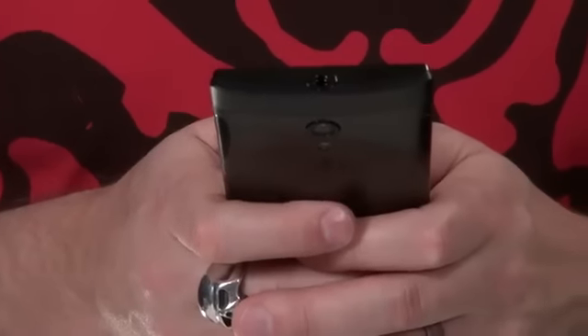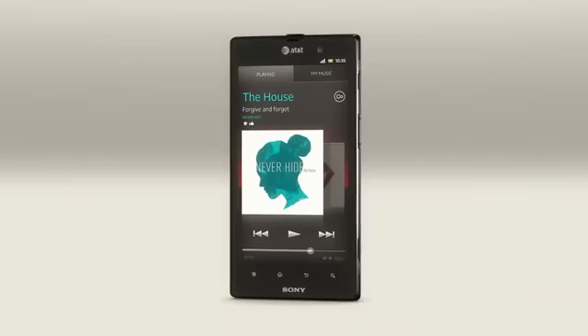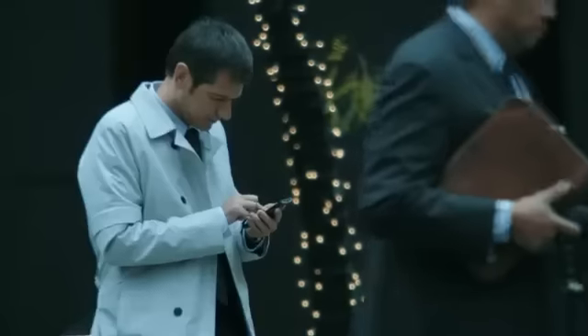So what's inside Xperia ION? It has a powerful 1.5 GHz dual-core Qualcomm processor under the hood. It also has 1 GB RAM and 16 GB built-in memory for apps and multimedia.